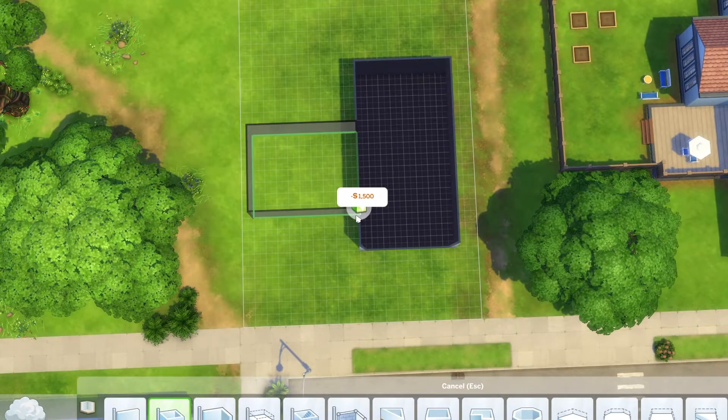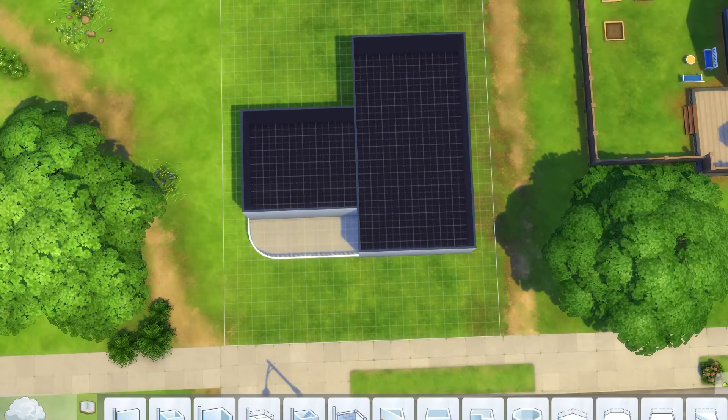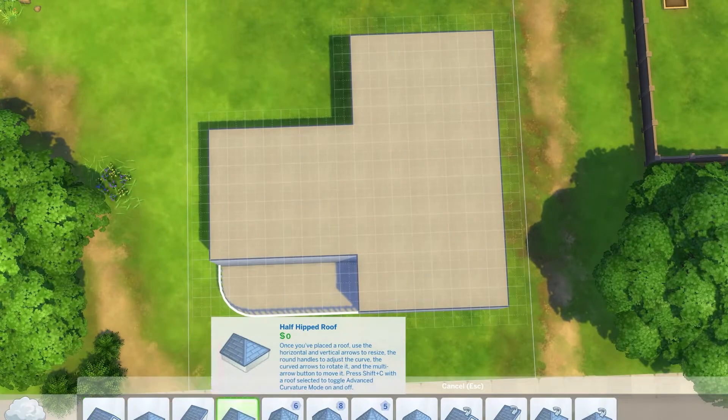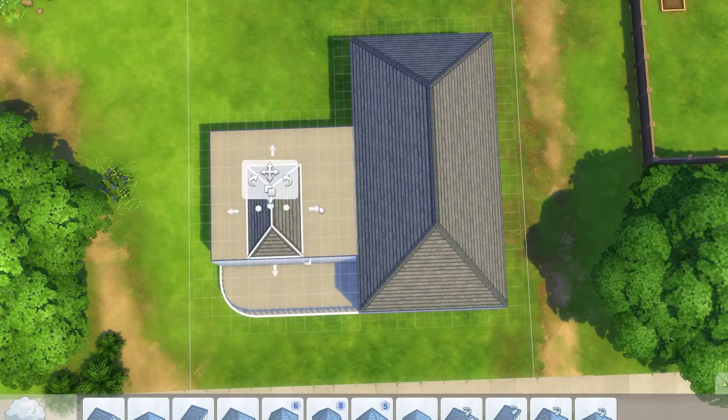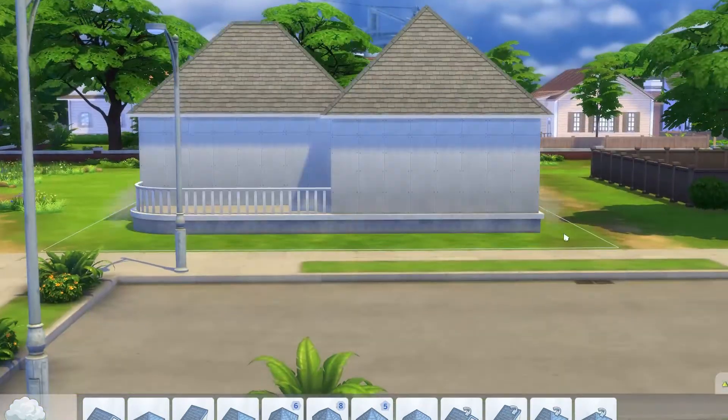Hello and welcome back to my channel. Today I have another Sims 4 speed build for you, and I'm hoping you can't hear the rain and thunder going on outside right now, because of course it decided to storm when I needed to record a voiceover.